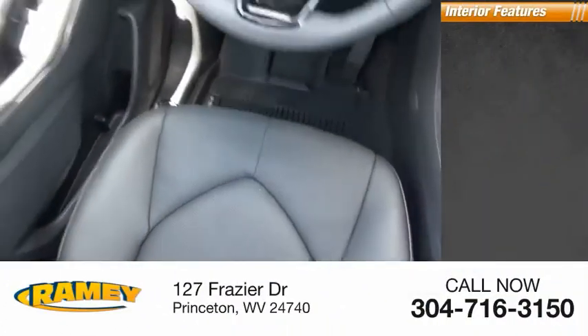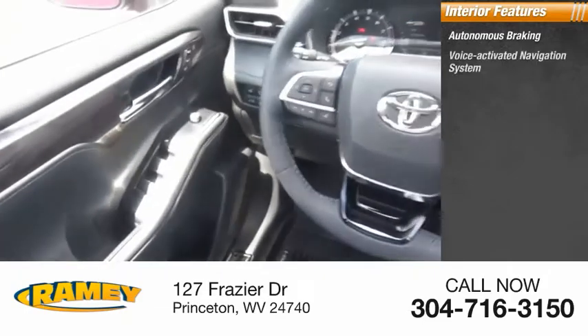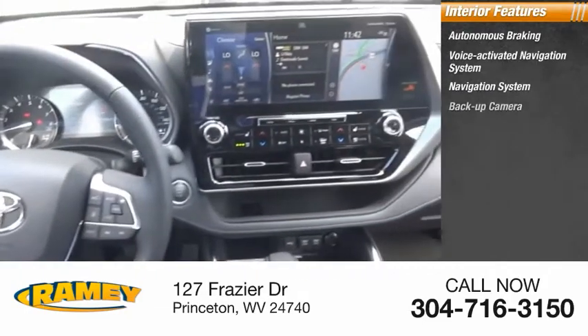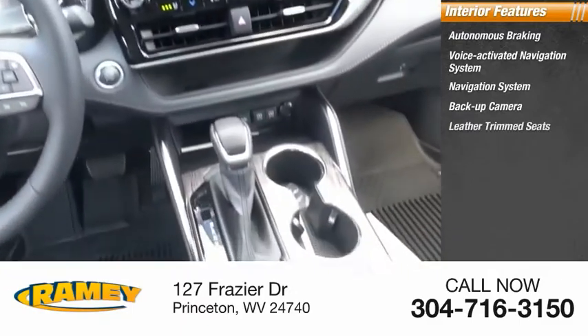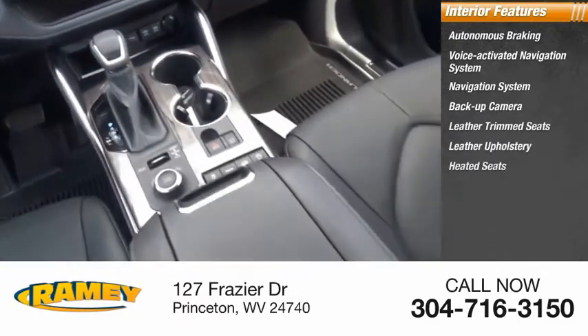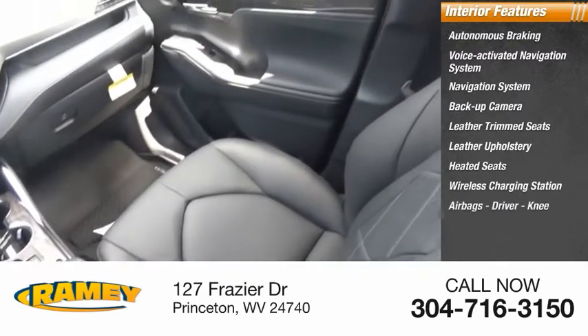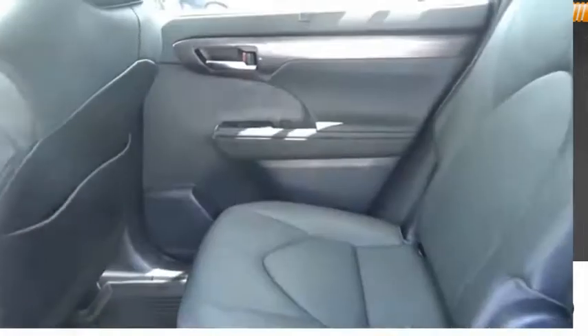Inside you'll find autonomous braking, voice activated navigation system, backup camera, leather trim seats, leather upholstery, heated seats, wireless charging station, driver and knee airbags, heated steering wheel. Come see the car for yourself.